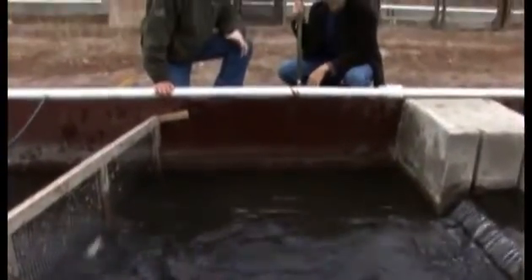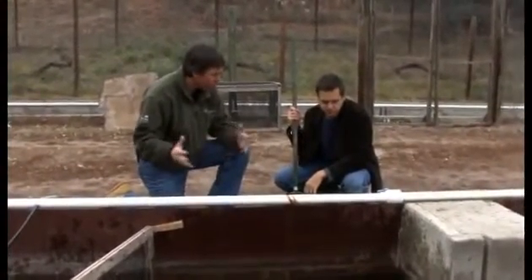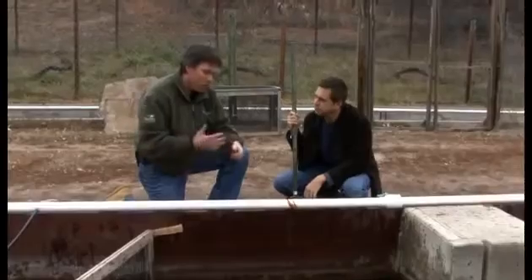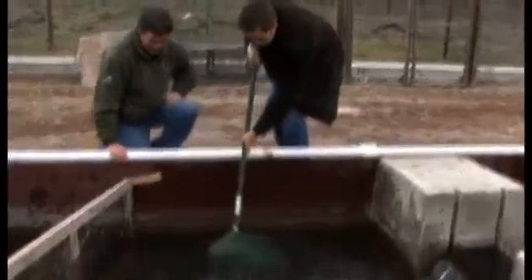These are rainbow trout, about eight inches long. They'll grow out to 12 to 14 inches, even bigger. We're going to grow them out to probably April or May of next year — they're great tasting fish and we'll sell them to restaurants.